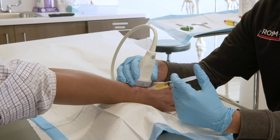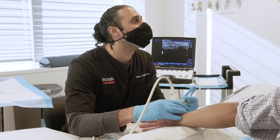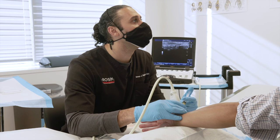Using ultrasound guidance, the fat is injected with great precision into the patient's injured or damaged joints and soft tissue injuries. The goal is simple: provide natural cushioning and support to injured or damaged areas and tissue injuries.